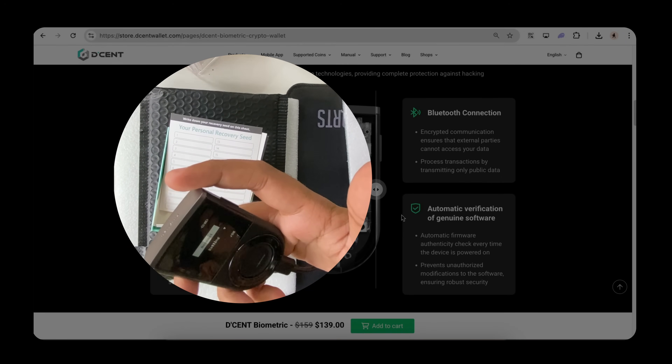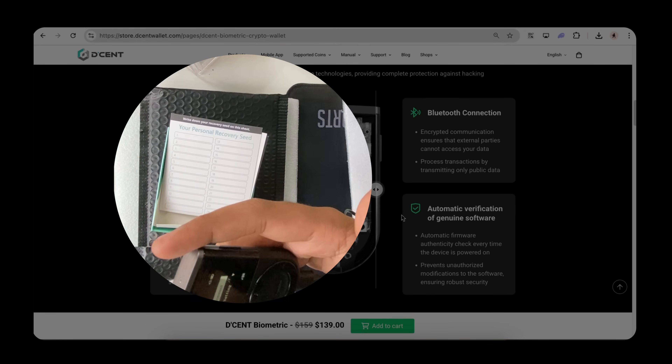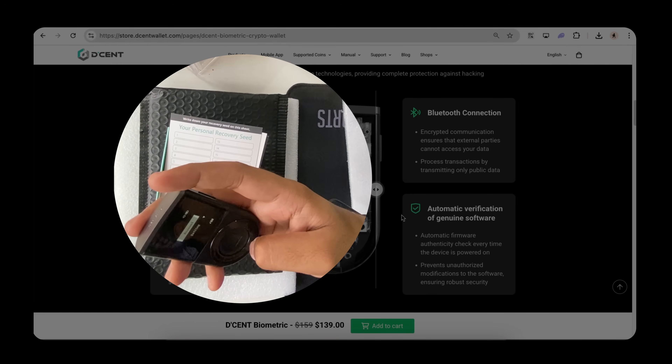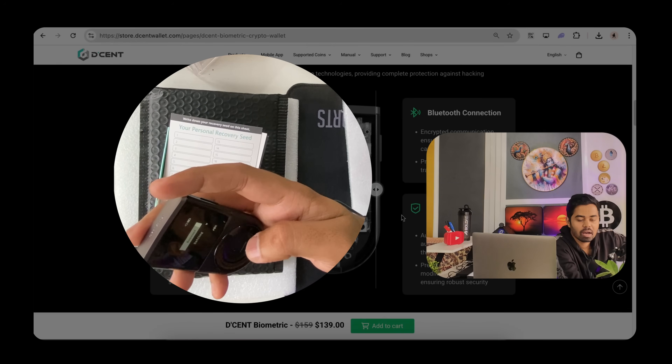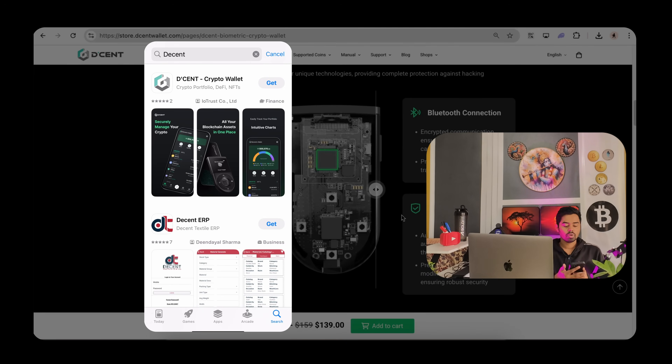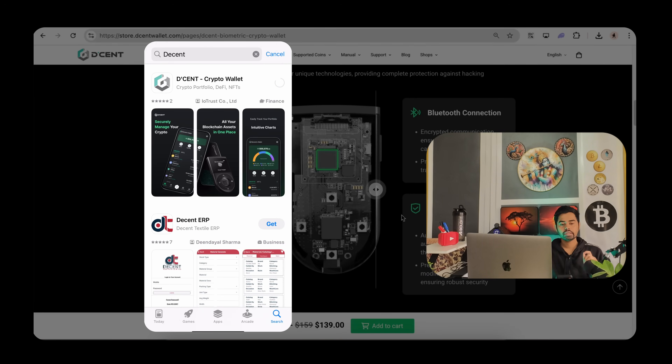Device setup is successfully done. Now the next task is on mobile — I'll download the application and connect it with the device. On the display you can now see the account is created, with two options on the device: account and settings. Now let's jump to the mobile screen.